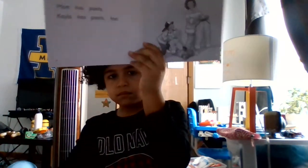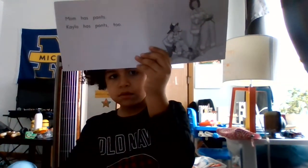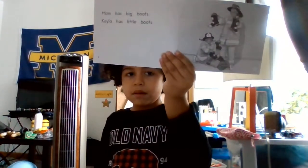Mom has pants. Kyla has pants too. Mom has big boots. Kyla has little boots. It looks like they're firefighters. Mom has a dog. Kyla has a dog too.